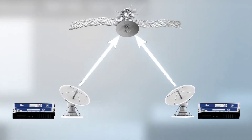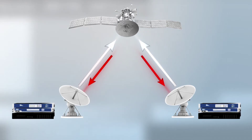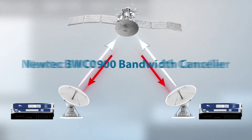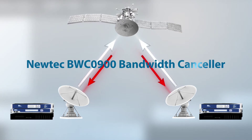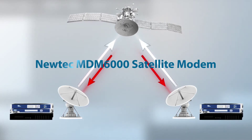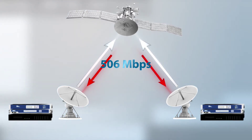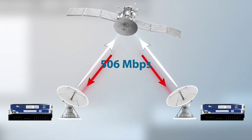NewTek set out to break the speed record on a 72MHz transponder. In the test setup, NewTek combines its bandwidth canceller and next-generation modems — the NewTek MDM 6000 series — for a two-way high-speed backbone, achieving a staggering 506Mbps, or two times 253Mbps.